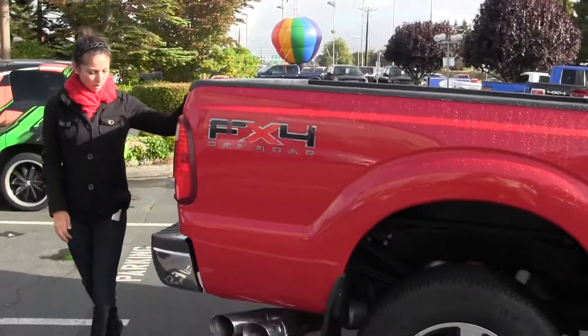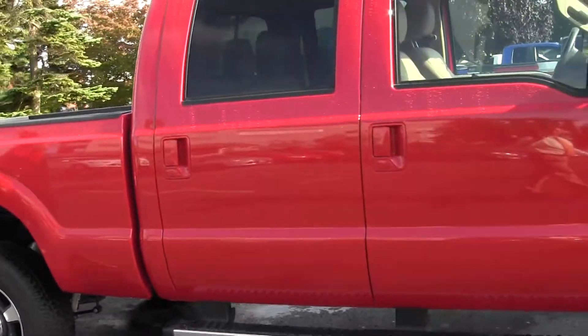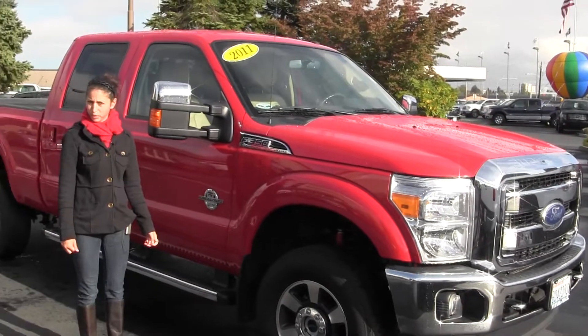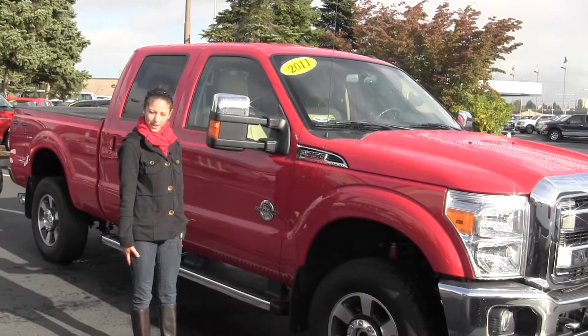Here at Titus Will, all of our inventory goes through an extensive service and safety inspection and are beautifully detailed, so you can purchase with confidence. Give us a call today to set up a test drive with one of our professional sales representatives at 253-620-7818.